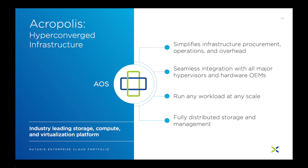Acropolis manages the infrastructure for you. It self-heals after hardware failures and fixes performance bottlenecks automatically, moving IT teams away from the daily care and feeding of their data center infrastructure so they can instead focus on applications that the business actually cares about.